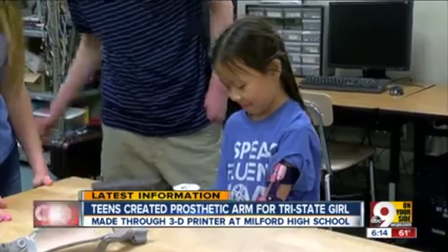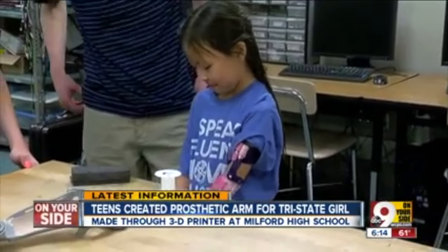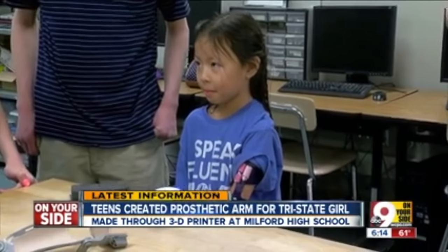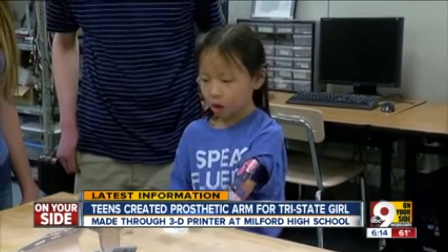It's a simple enough task for most of us, but for a little girl named Hope, who's missing her left forearm, it's monumental. Ditto for the makers of this prosthetic arm.